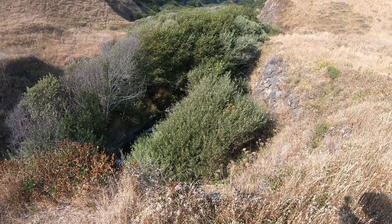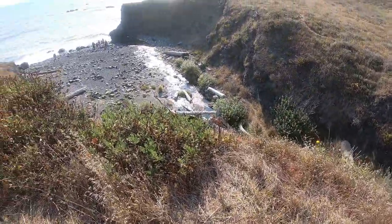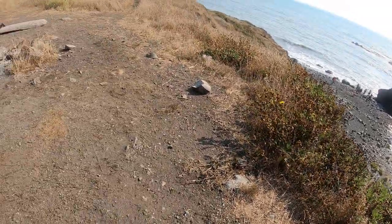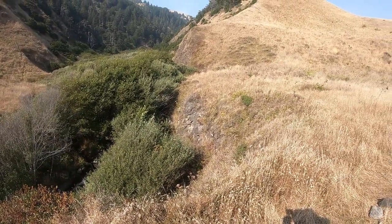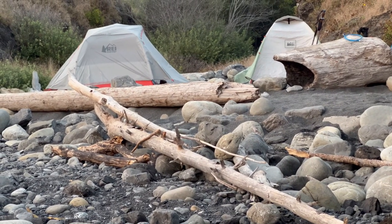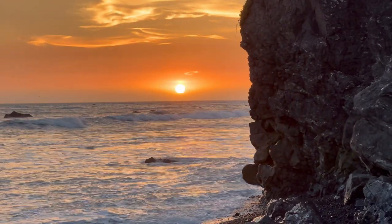We reached Randall Creek — it's kind of hidden. There's a group coming with a dog and eight people. We are going to camp down on the beach. The water is down on the beach at Randall Creek so that's much better than the steep approach from the campsites up above. Here's our campsite at Randall Creek — all set up and eating dinner. It's a beautiful sunset.